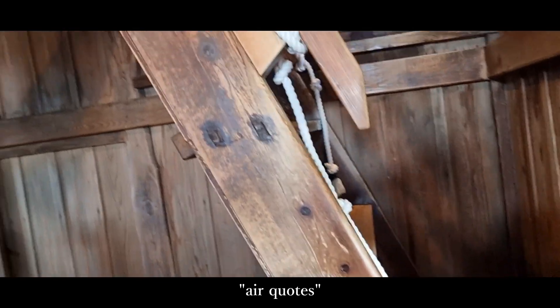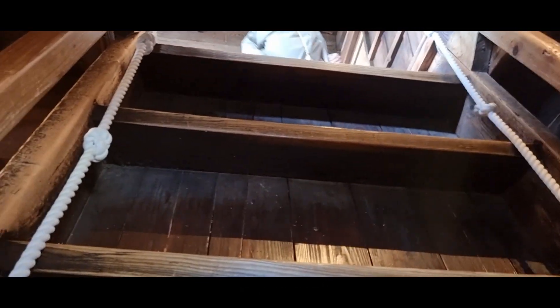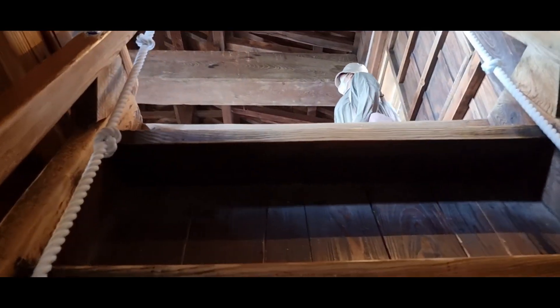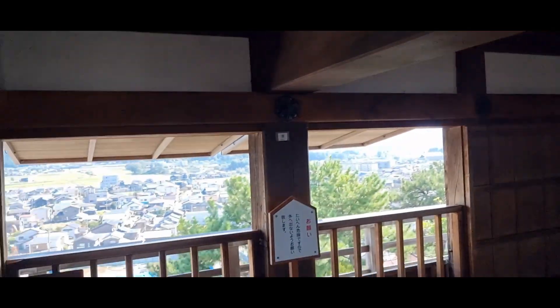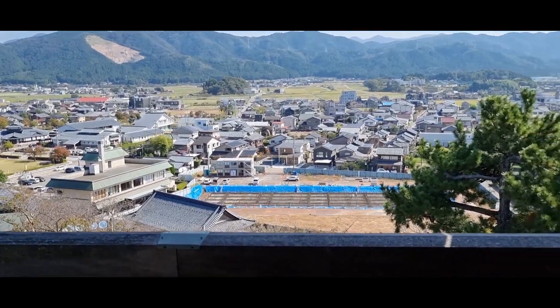The stairs leading up to the third floor were actually steeper than the ones up to the second, and the view from up here was just as amazing. Fukui really is such a stunning place.